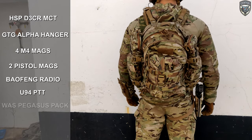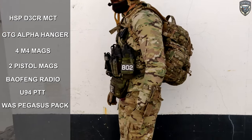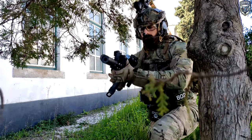In this case I'm using the Warrior Assault Systems Pegasus Pack in Multicam with all of the things I need to sustain myself on the field. Having a nice backpack setup is key on the field, and maybe we'll do a video of it in the future.